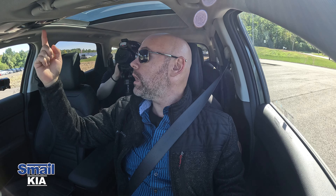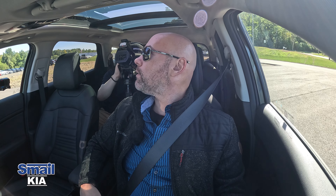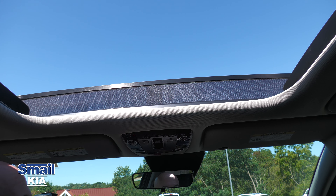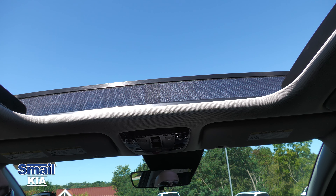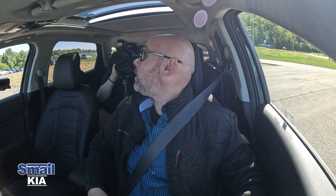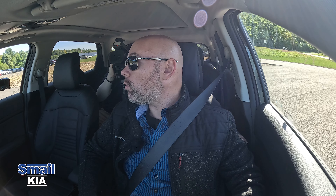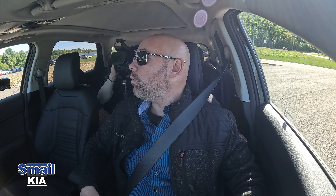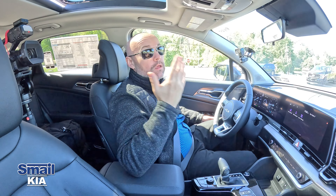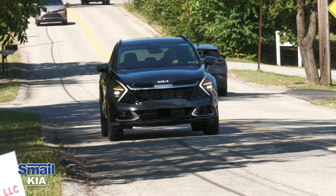Up front there's also the large panoramic sunroof. One press of the button opens it all the way, and there's a windscreen that cuts down on harsh wind, noise, and bugs coming into the cabin. One press closes it all the way. You can also stop it halfway — very easy one-button operation.